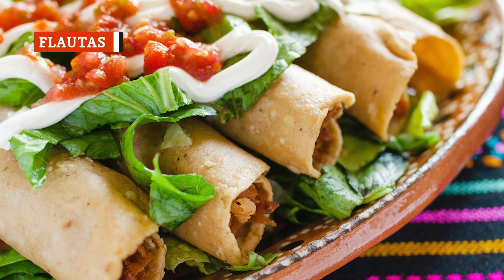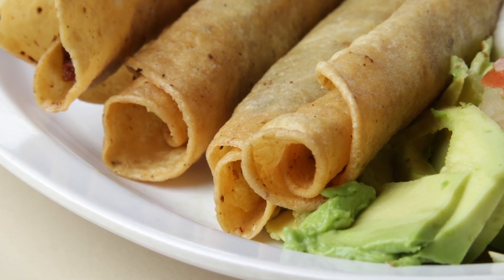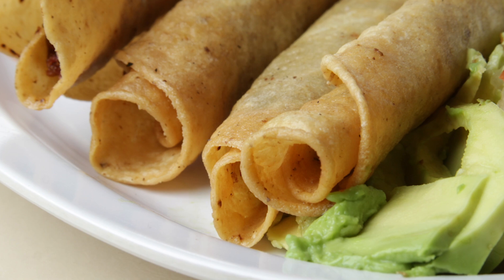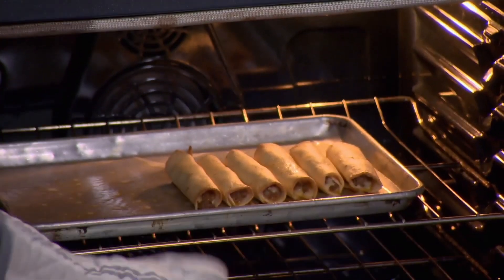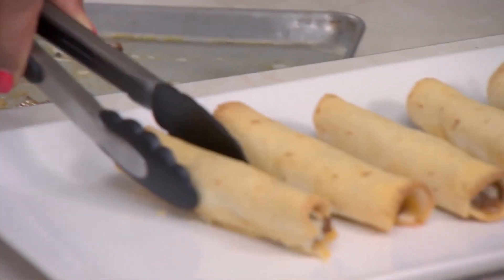Flautas are flour tortillas rolled around a filling and then deep-fried. They're typically served with guacamole and sour cream on top, or on the side for dipping, and usually come in threes. If you like crispy tacos, you'll love flautas, or taquitos, which are pretty much the same thing but made with corn tortillas. Even better, they can be filled with just about anything, although chicken flautas are especially delicious.